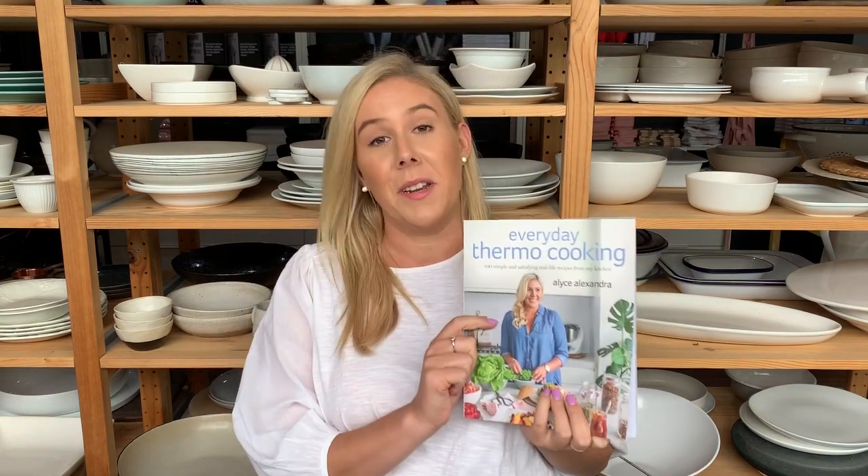But I've done it, and it's this one — Everyday Thermo Cooking. The reason I'd pitch this one as the only cookbook you own is because when I wrote this book, the idea was I wanted a recipe for every single day of the year. I wanted the quick fix meals for when you get home during the week and need to put dinner on the table super quick.